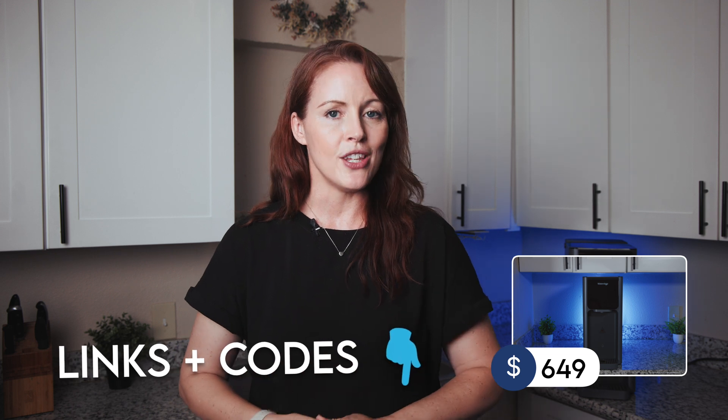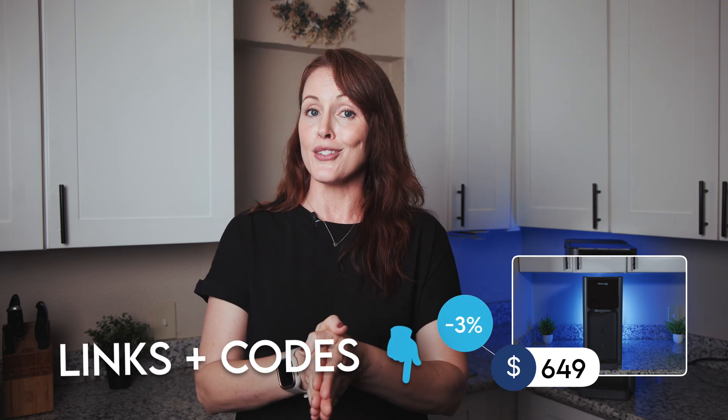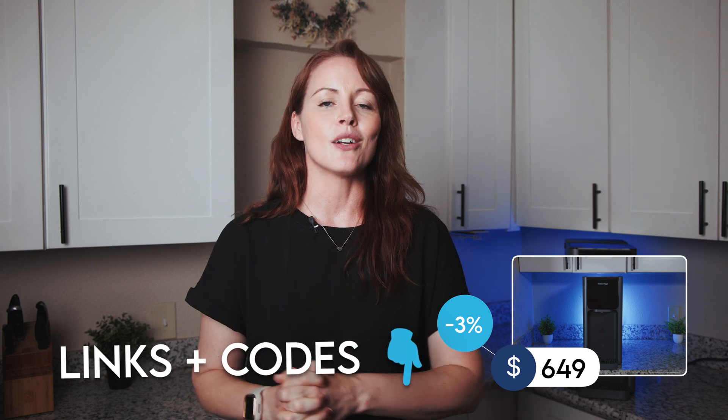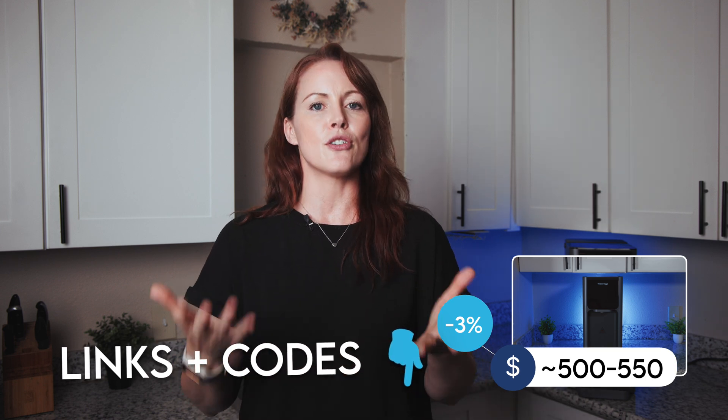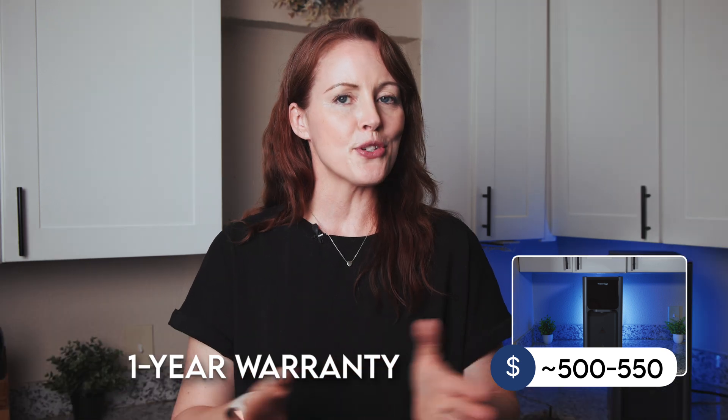Costs: regular price is $649, which is on the higher side, but the system is usually on discount. WaterDrop also agreed to provide us with an exclusive code for an additional 3% off on top of most sales. So in the end, you're probably looking at around $500 to $550, which seems okay for what you get. Everything is covered by a one-year warranty. Replacement filters come in at around $130 yearly — totally reasonable — and you can save another 5% with a filter subscription.